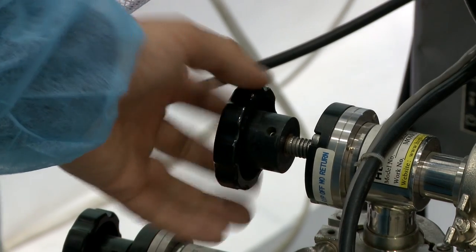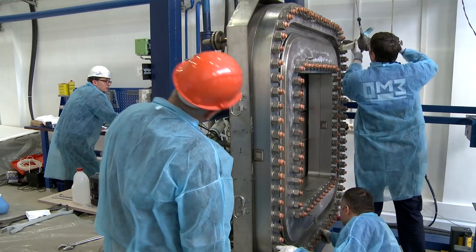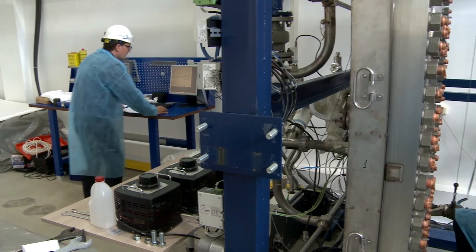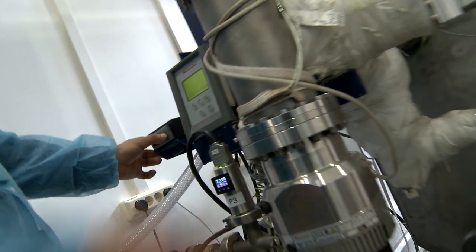The first stage of the tests exceeded all the expectations, even those of the I.O. representatives. Leak tests with helium demonstrated absence of any leaks even before the final bolt tightening. It means that tight and reliable adjoining of the gasket to the flange has been achieved.